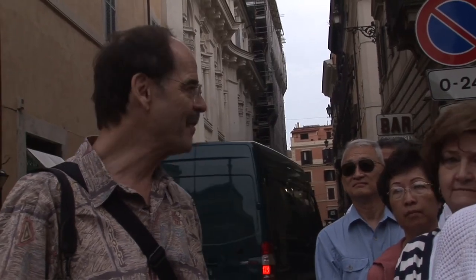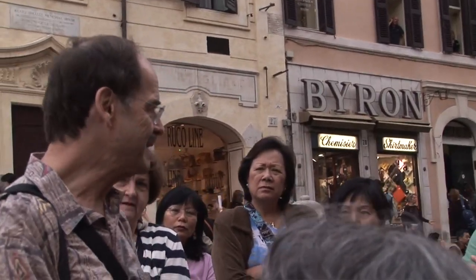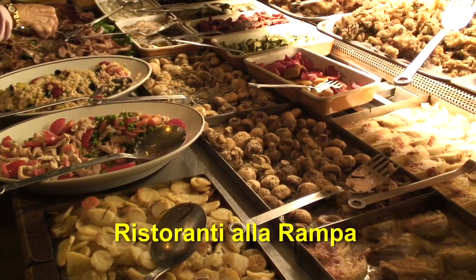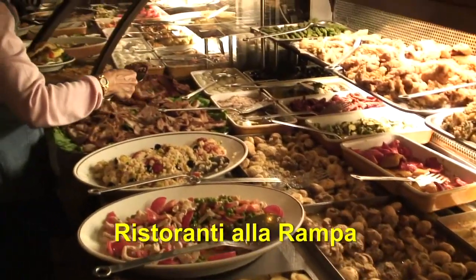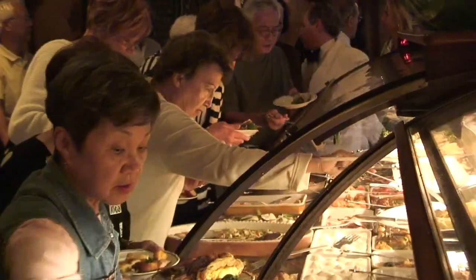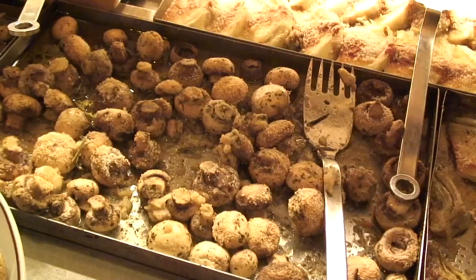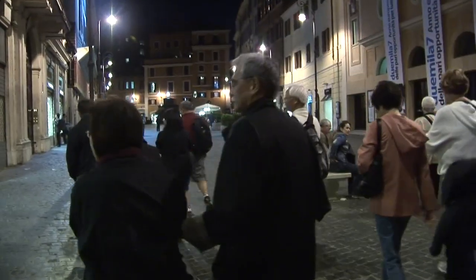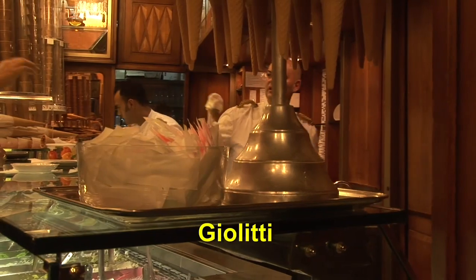The restaurant I've got in mind for us is just over there with the white umbrellas at the far end behind the square — La Rampa. It's 10 euro and you'll like it, it's very nice. You choose what you want. It's just near the Spanish Steps and they have a fabulous antipasto buffet. And then on to an ice cream snack — this is the first day of our tour and we are hungry for some gelato.